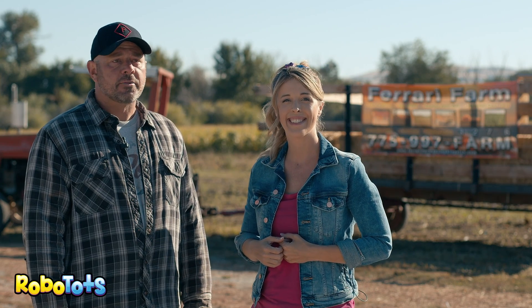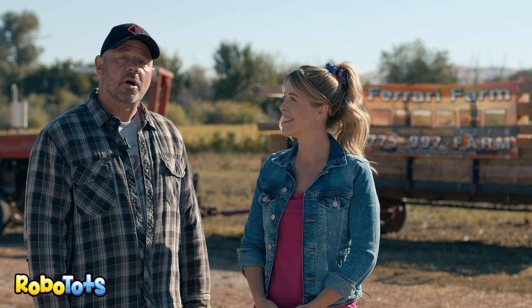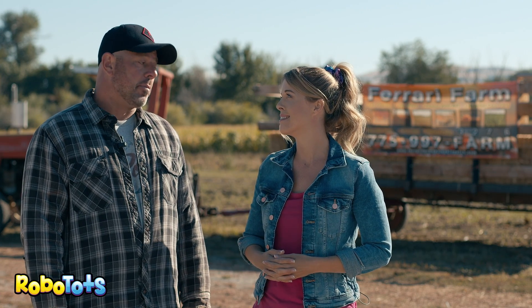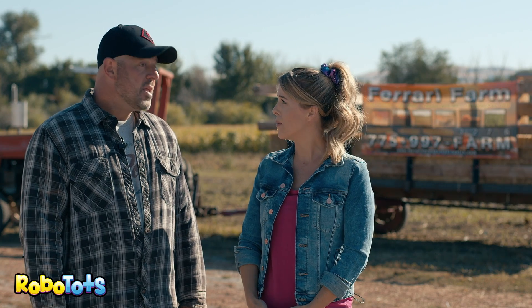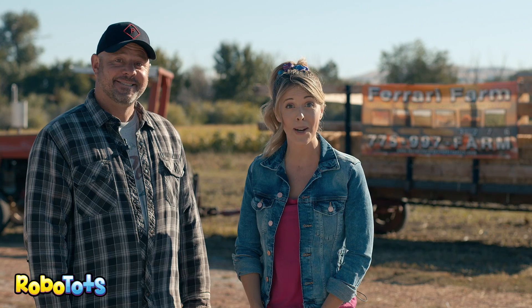Yeah, we're a farm here in Reno, Nevada, right here on Mill Street, and we grow lots of pumpkins, and corn, and sunflowers, and all that kind of stuff. How long does it take to grow a pumpkin? It takes about four months. How many pumpkins do you grow? We grow between eight and ten thousand every year. That's a lot of pumpkins.